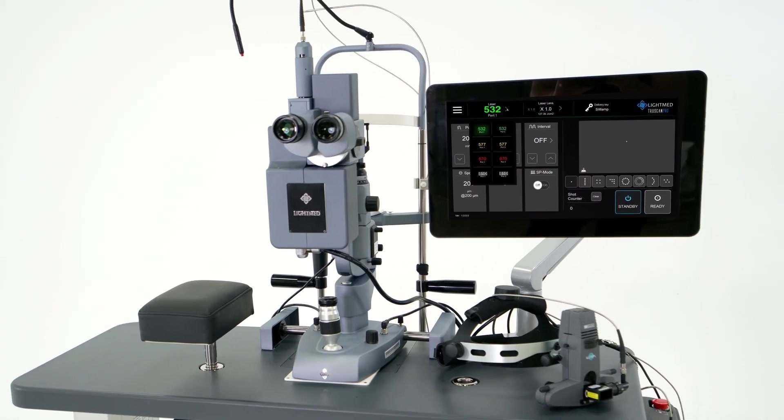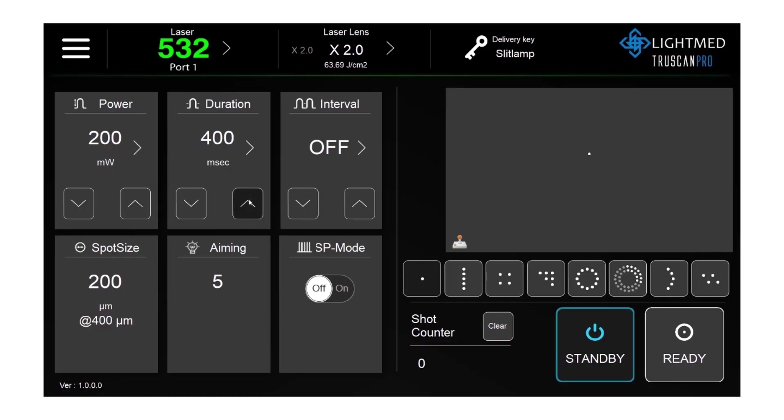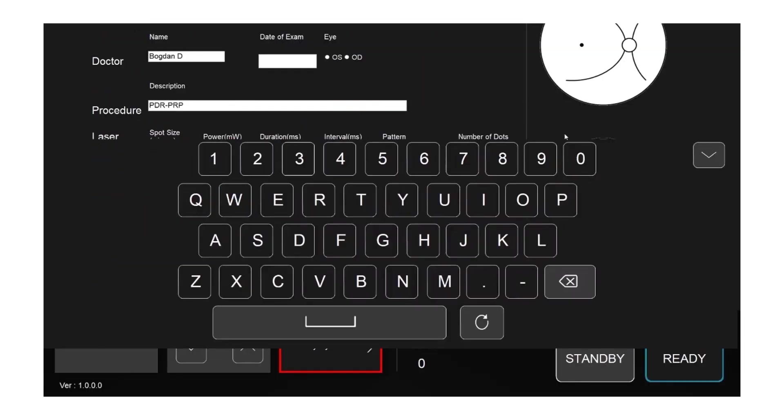The advanced LCD touchscreen includes an intuitive graphic user interface that offers built-in treatment parameters and storage capability with patient reporting for the user's convenience.